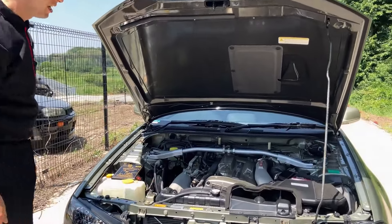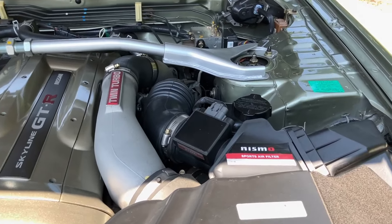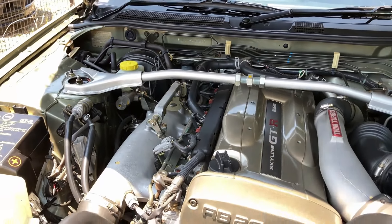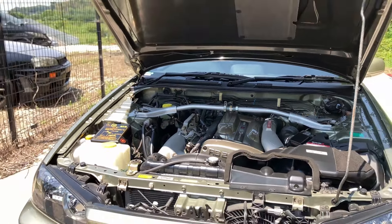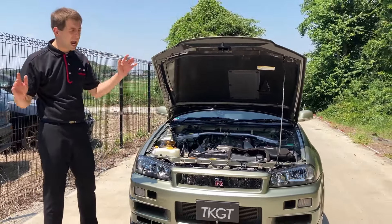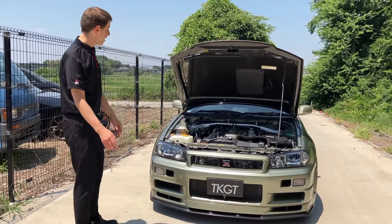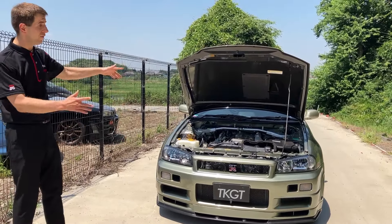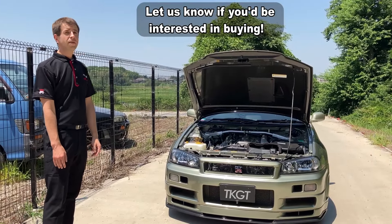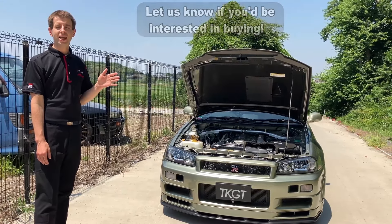This is the best automotive manufacturing can get and it's right here in front of us. I think we have to end it here because honestly I cannot go on any longer. It's beautiful, it's perfect, it's the best car ever. Thanks for watching — please remember to subscribe to our channel and I will see you next time. Goodbye.